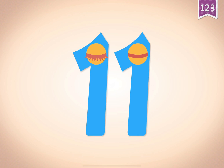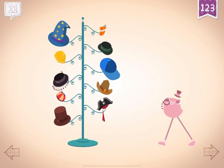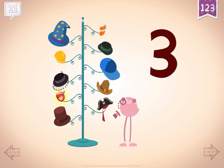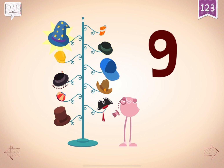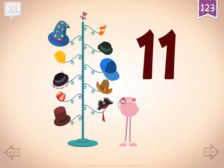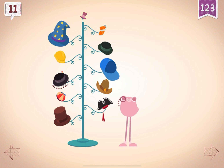11! Dapper Dandy has 11 hats that he keeps on his hat rack.